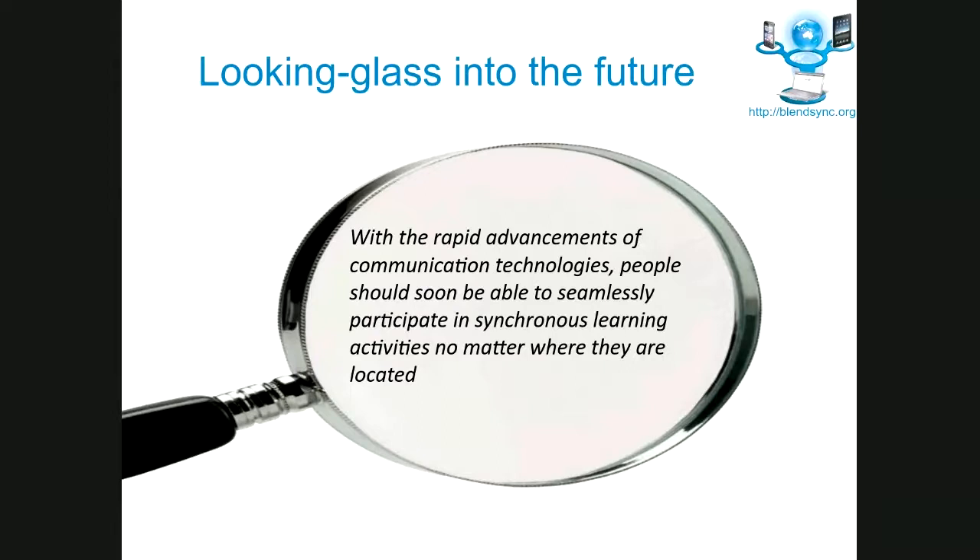The Blended Synchronous Learning Project was born out of the idea that we have so many advancements in technology, and we should be trending towards a point where anyone can participate from anywhere, live, synchronously, interactively in any classroom experience.